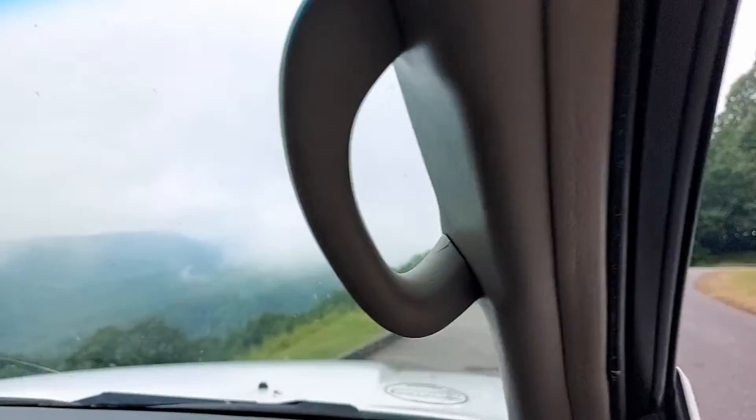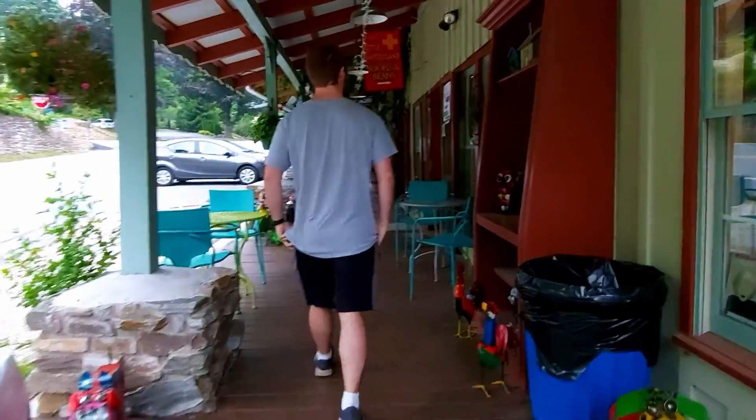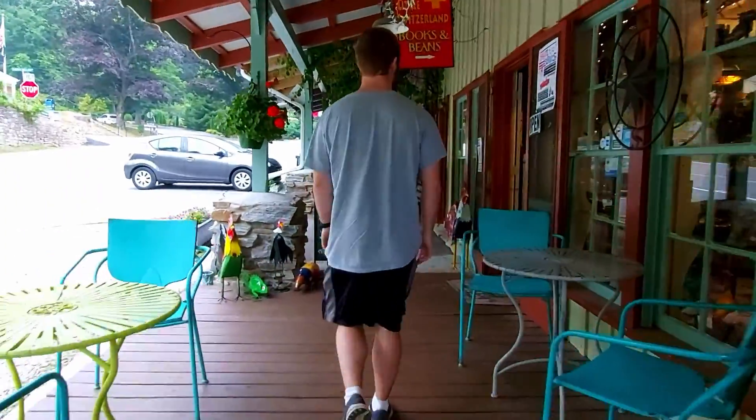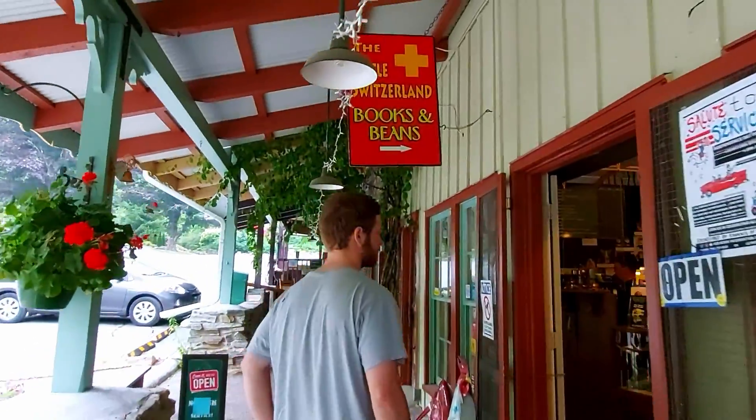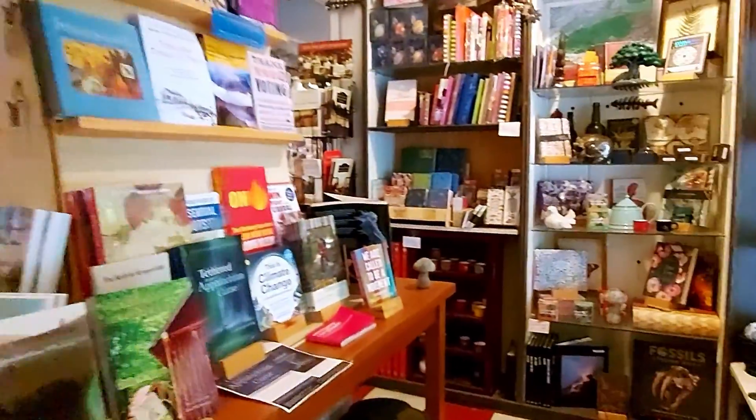After our quick hike, we set off along the Blue Ridge Parkway, stopping a couple of times along the way to admire the views. When we came through Little Switzerland, North Carolina, we decided to check out Little Switzerland Books and Beans, offering a large selection of books and some good coffee and baked goods.